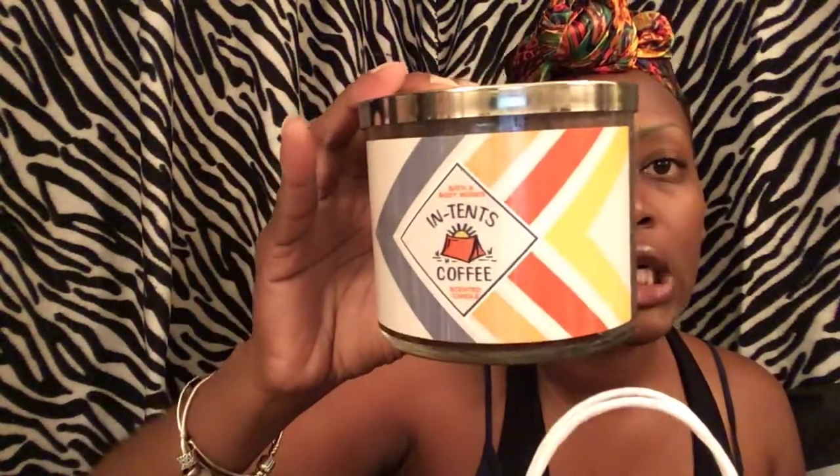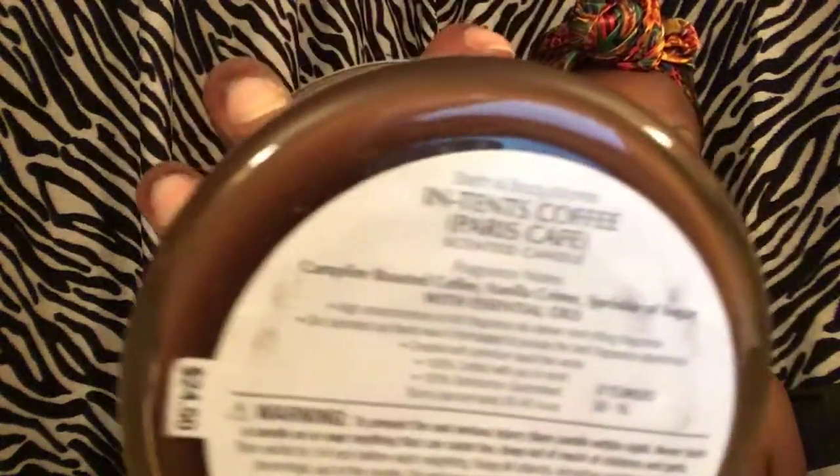Here's the second one and the third one — so I have three total. They were pretty much $4.60 each with 75% off. The next candle I got was the Paris Café, also $4.60. The scent notes are Campfire Roasted Coffee, Vanilla Cream, and Sprinkled Sugar. I was so excited to get it because I knew that store would have stuff I wanted.